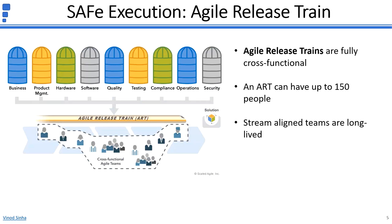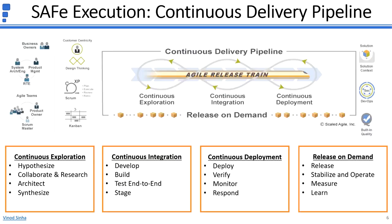The Agile Release Train runs through the Continuous Delivery Pipeline to follow the loops for exploring, integrating, deploying, and releasing value constantly. The Continuous Delivery Pipeline has four key components. Continuous Exploration starts with capturing an idea or hypothesizing, then refining by collaborating and researching, then synthesizing by organizing ideas into a vision, a roadmap, and a prioritized program backlog.